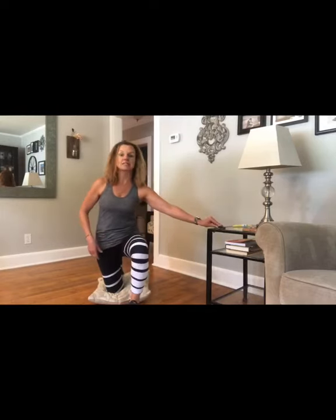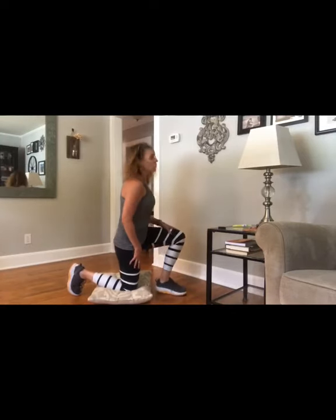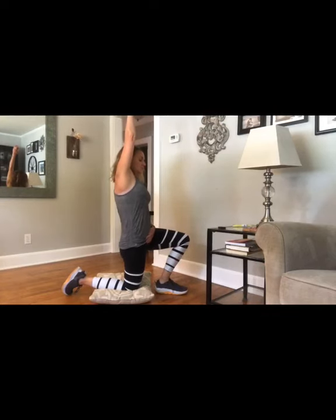These next two stretches are down on the floor. The first is a hip flexor stretch — hip flexors tend to get very tight from sitting for long periods of time. Get into a half-kneeling position with your other foot in front of your hip, nice and narrow. Stand up tall out of that knee. Squeeze your glute on the side of the knee that's down — that puts you in a slight pelvic tilt — and push that hip forward so you feel the stretch in the front of the hip. To deepen it, reach up over your head. Hold each side for about 20 seconds.